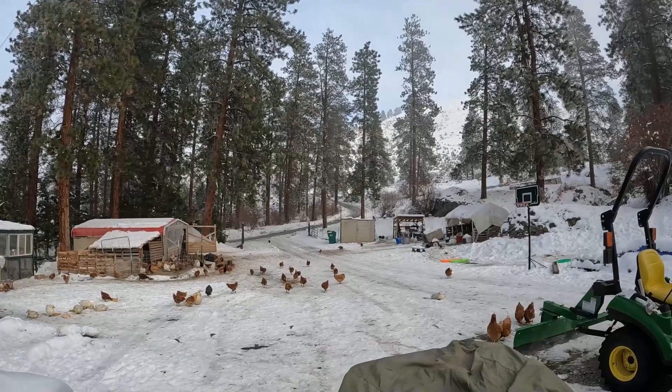We got our eight turkeys done yesterday. We still have our processing stuff set up over there that I need to clean up and get in the garage. But I got a whole mess of stuff in the garage that I need to get picked up and put away before we can do that.